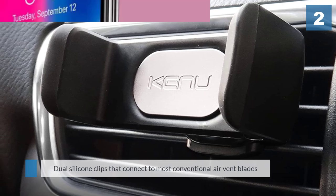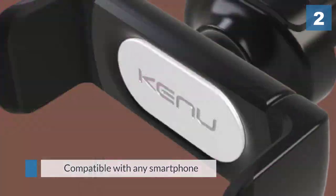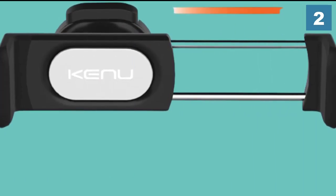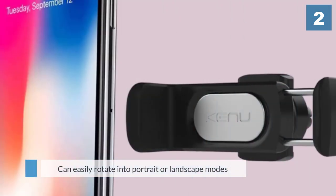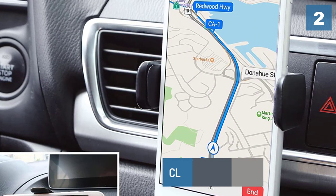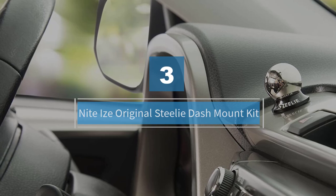The clamping grips of the Airframe Pro are compatible with any smartphone up to six inches in width, including the entirety of Apple's iPhone lineup, as well as Samsung, LG, and HTC. Once connected to the vent, it can easily rotate into portrait or landscape modes to allow the driver to find an ideal angle.